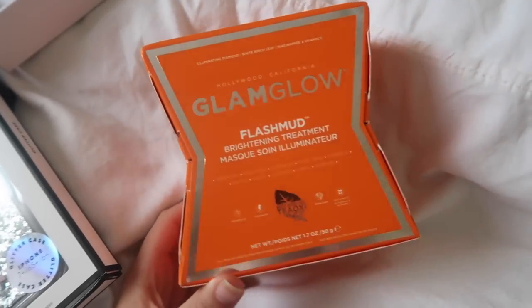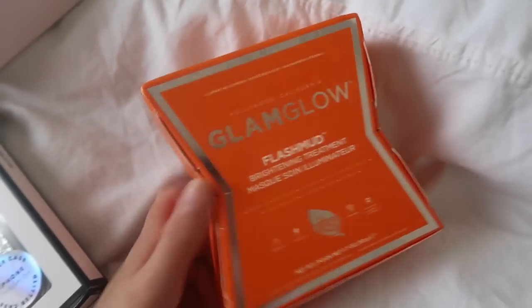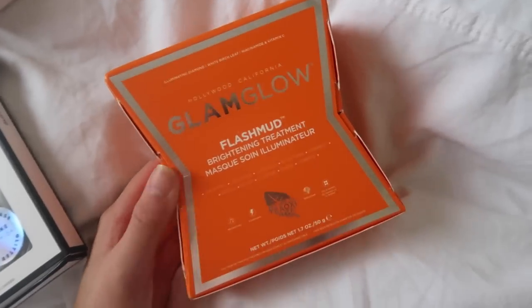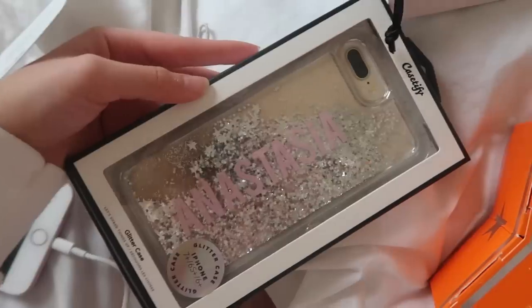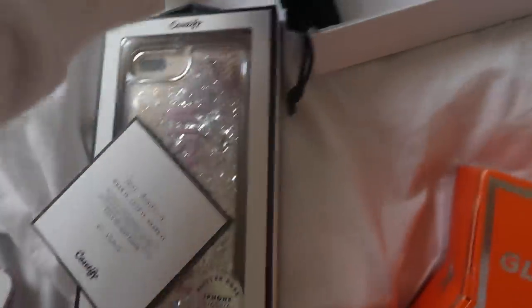I just got another parcel through the post. I got something from Glam Glow — I've been obsessing over Glam Glow stuff, I've never tried it but I've always wanted to. This is the Flash Mud Brightening Treatment. I'm so excited, I'm going to open this in a second. Then Casetify have sent me a case with my name on it — I'm going to put this on my phone now. I'm actually obsessed with this. I love it, thank you so much.